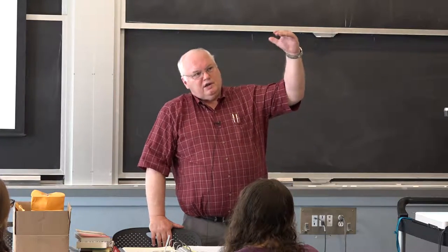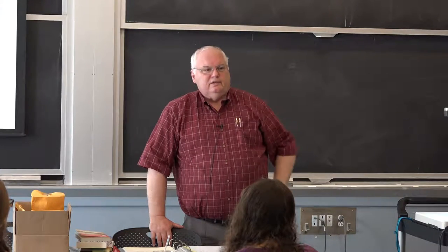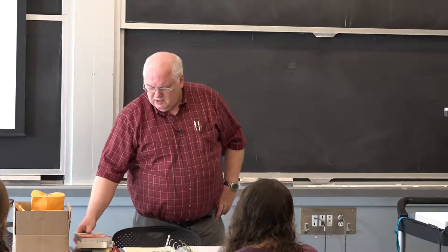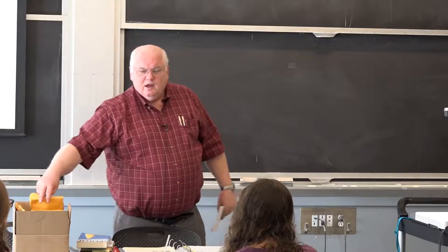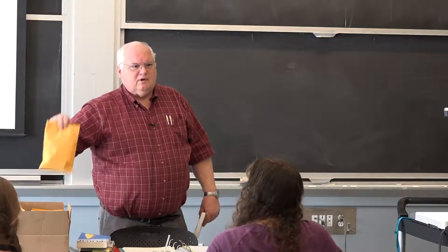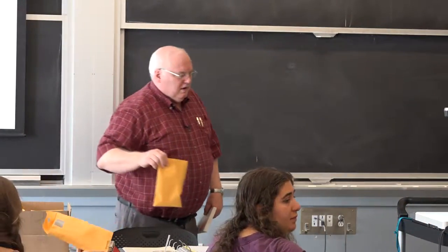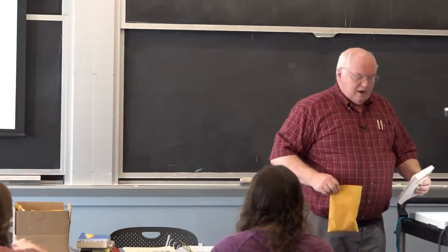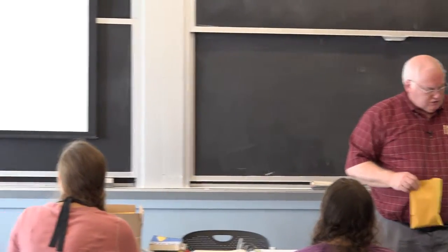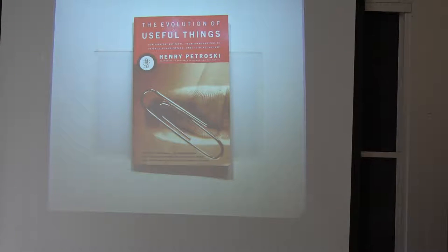You can start with engineering at the huge scale of the Egyptian pyramids, but you can also start with very simple things. Everyone should have gotten one of these bags. People have written whole books about very simple objects—26 pages from a book called 'The Evolution of Useful Things' by Henry Petrosky will be posted. Petrosky was a member of the National Academy of Engineering, a professor at Duke University who liked to write about the history of engineering.